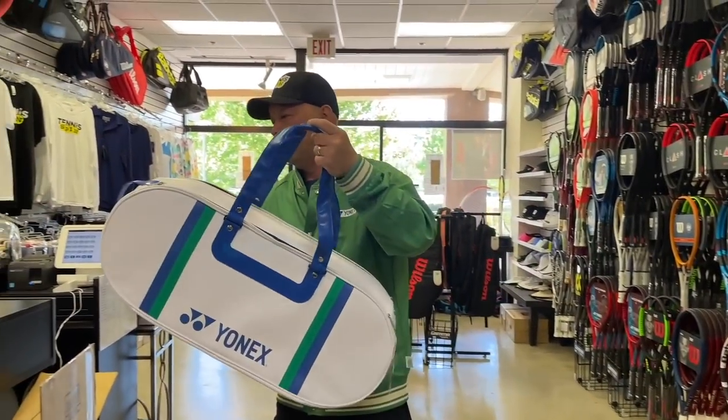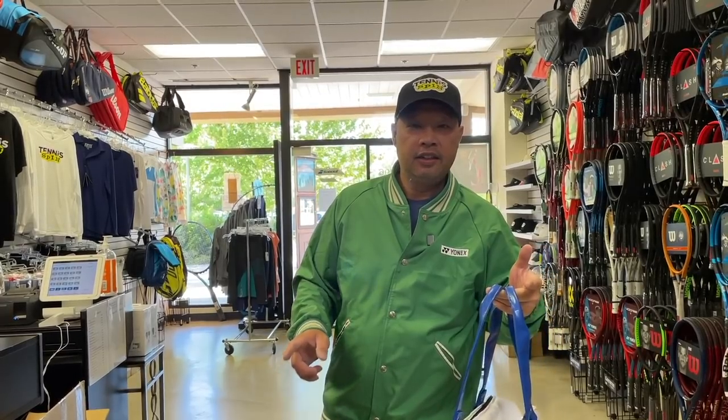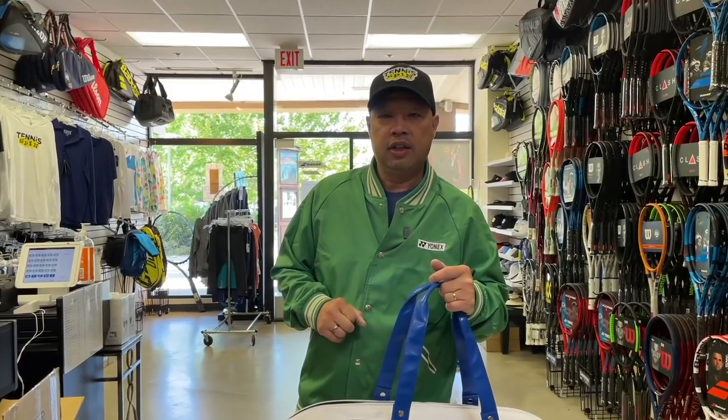Today is no ordinary day, especially when you have these bags. They're super cool — get them while they last, because they won't last. Thank you for watching Tennis Spin, where we put our spin on your tennis.